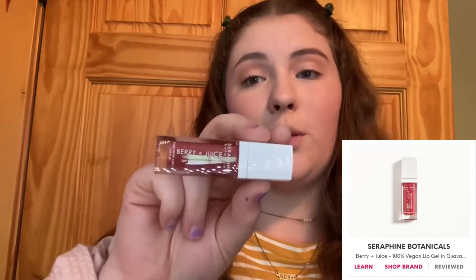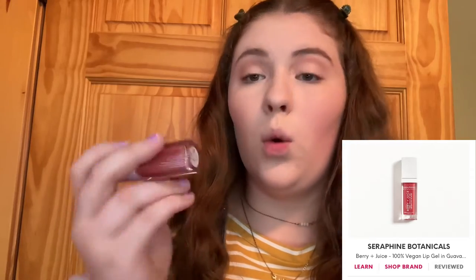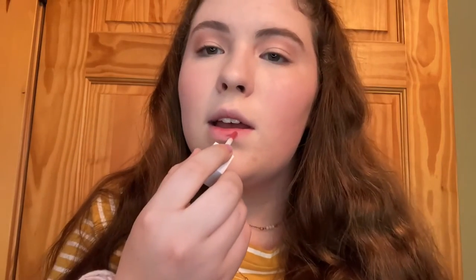Next up is the Seraphine Botanicals Berry and Juice 100% vegan lip gel in guava. First of all, it has a really slight shimmer — I don't know if you can tell, but it's really pretty and it smells so good. You can already see it's nice and shiny, kind of like a lip gloss — really reminds me of lip gloss, a lot of similarities, but it's not exactly the same.